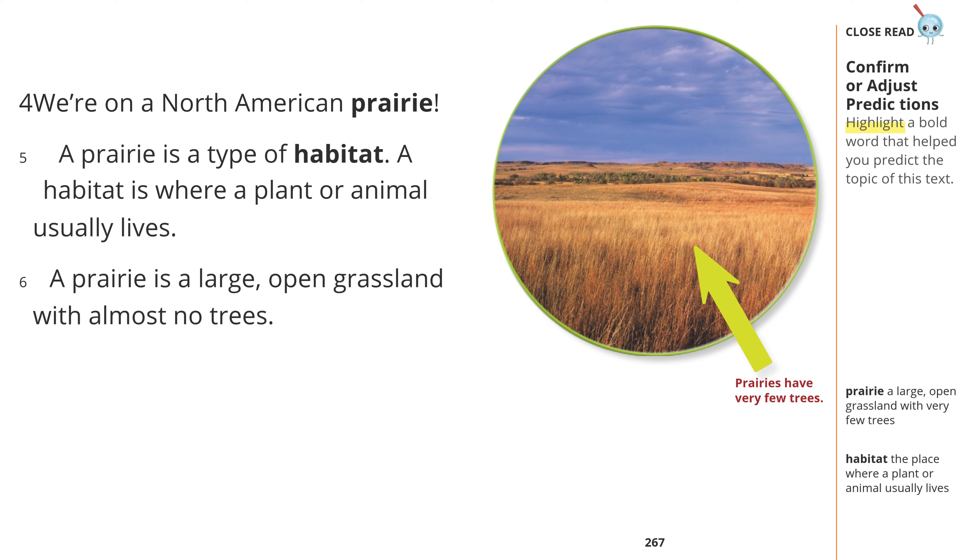Prairies have very few trees. We're on a North American prairie. A prairie is a type of habitat. A habitat is where a plant or animal usually lives.